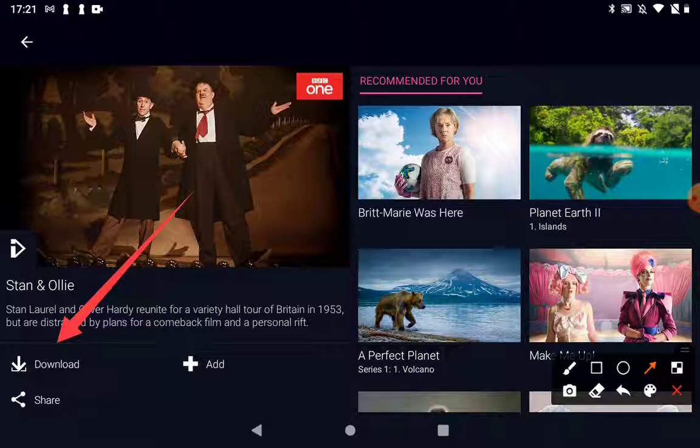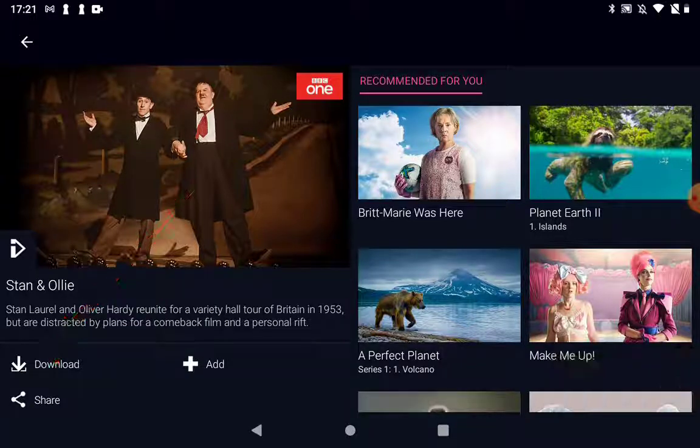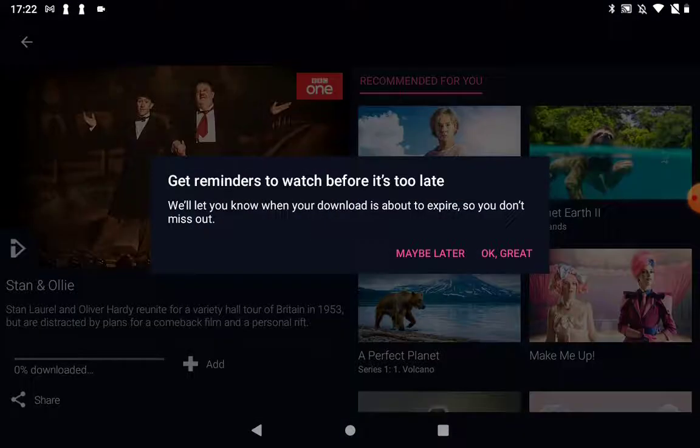If I wanted to download this film to watch on a journey, all we need to do is tap on the download button. You'll find that download button under any program. Let's tap on it and it will let you know when your download is about to expire. You probably only get so long to watch it — some programs are on here for maybe 30 days, and it usually tells you somewhere in the description how long a program's on.